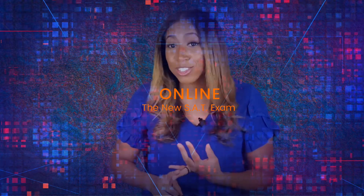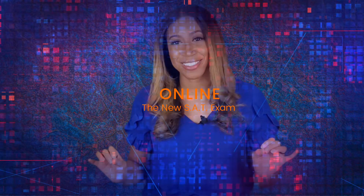The new SAT is going to be online. You can still take it at a test center or at your school, but they're going digital. You can just open up the app and log on using your school's computer, or you can even use your own personal tablet or your own laptop.